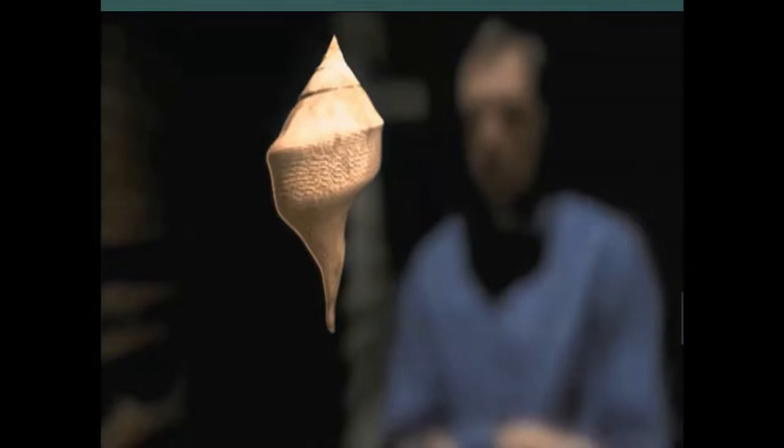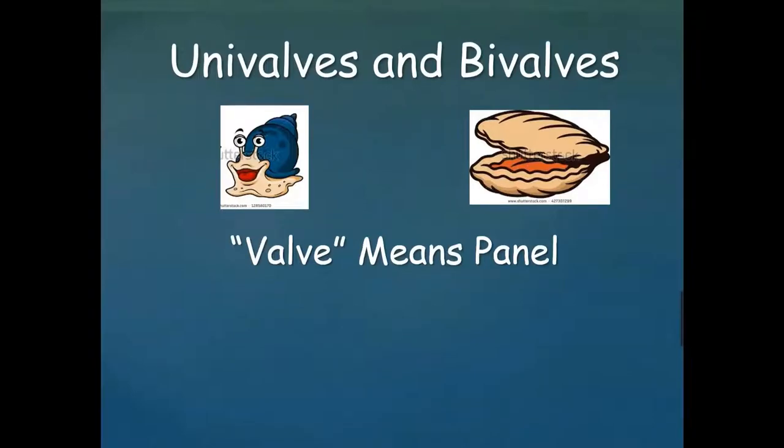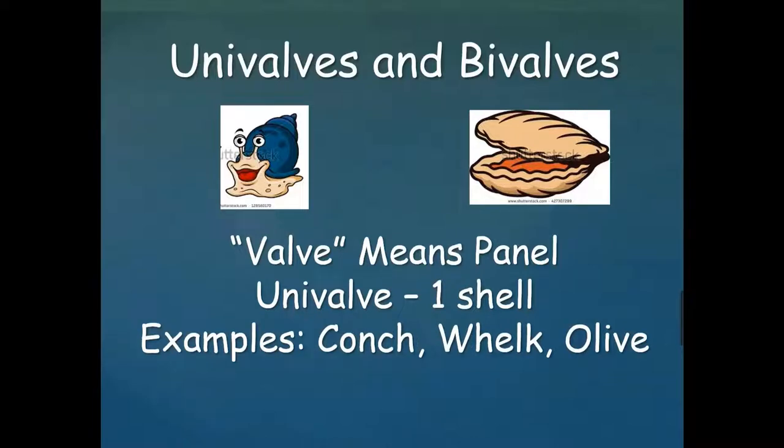That kind of mollusk is known as a gastropod. The other kind of mollusks are called bivalves — these ones have two shells. The animal can't come out of the shell, just like the gastropod, and it is constantly adding on to the shell. The most common shells in Florida are univalves and bivalves. The word 'valve' is an old English word meaning panel or door. Univalve means the animal has one shell — examples include conchs, whelks, and olives. A bivalve has two shells — examples include clams, oysters, and mussels.